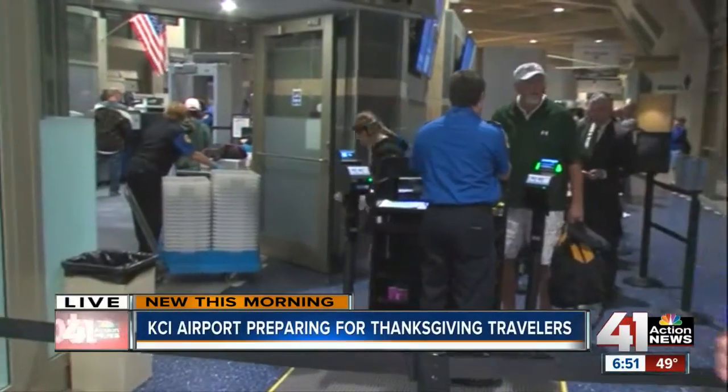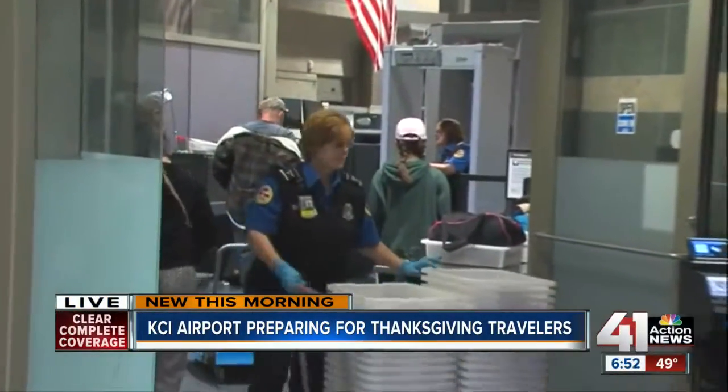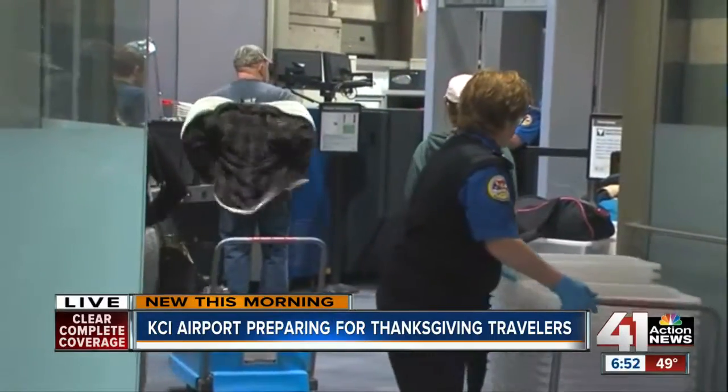Thanks, Jade. The crowds here are coming and going, just surging right now behind me. You can see there's a lot of action back there — people making sure that they have everything checked in.